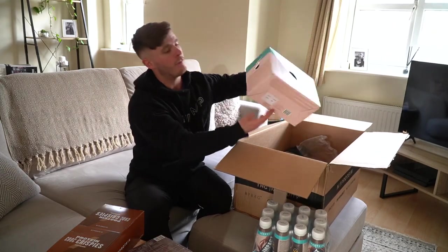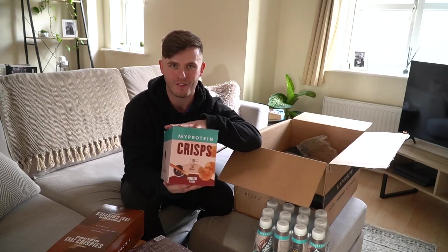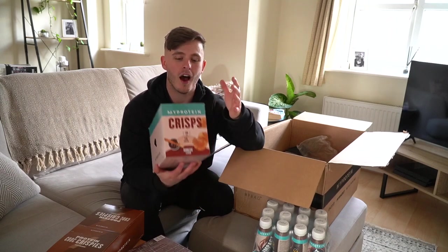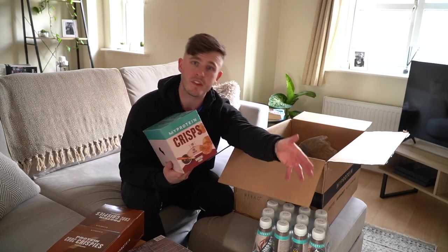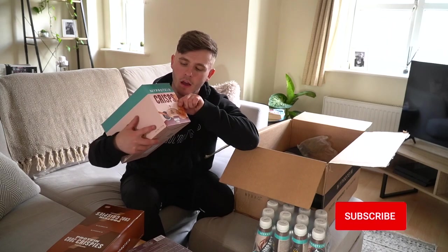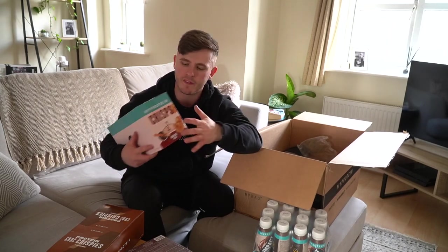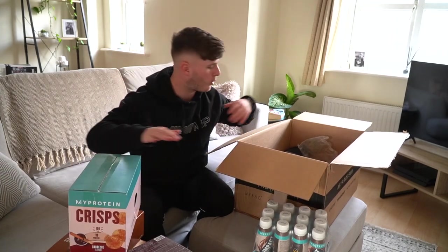Speaking of new packaging, we have the protein crisps in some new packaging. You guys know and love these — I know so many of you absolutely adore these just as much as I do. They've changed the packaging and made them a little bit smaller, but you get the same amount, so they're a little bit more eco-friendly and a little bit cheaper to produce, meaning they can sell at a slightly cheaper price. These have come back one pound cheaper than they used to be, which when they only cost a few quid is not so bad. 11 grams of protein and 100 calories in the protein crisp.